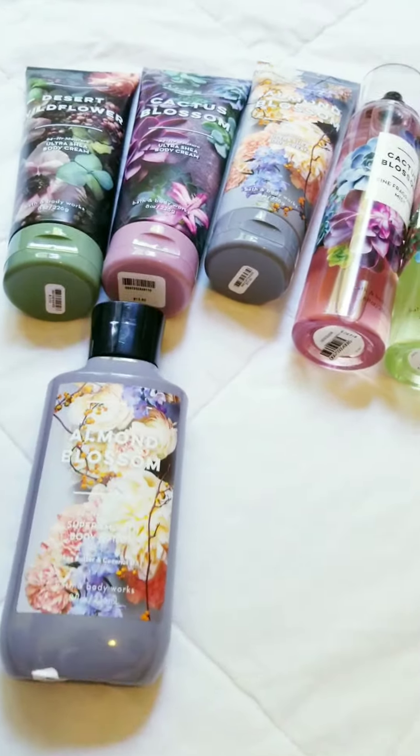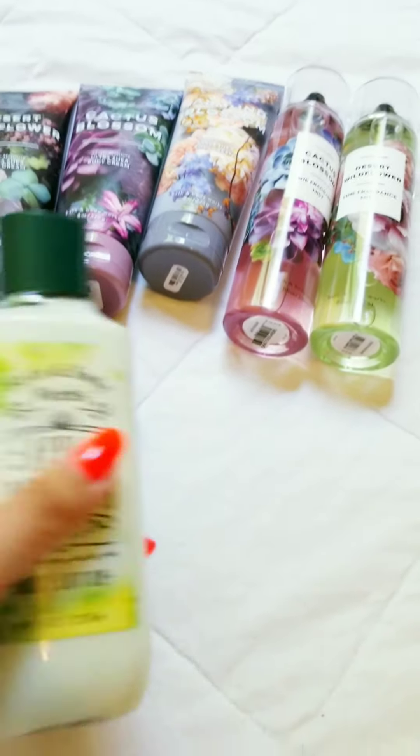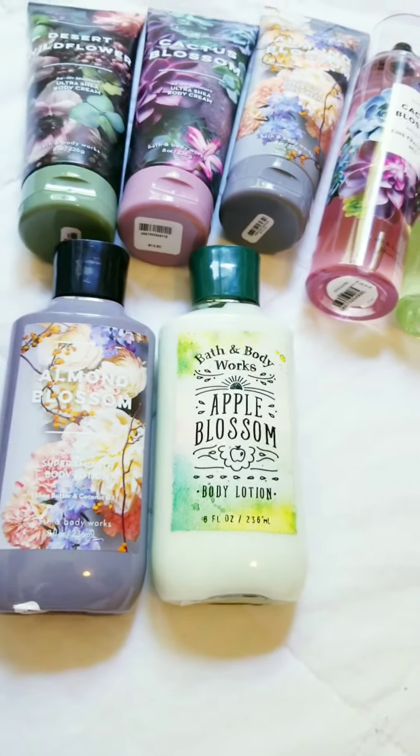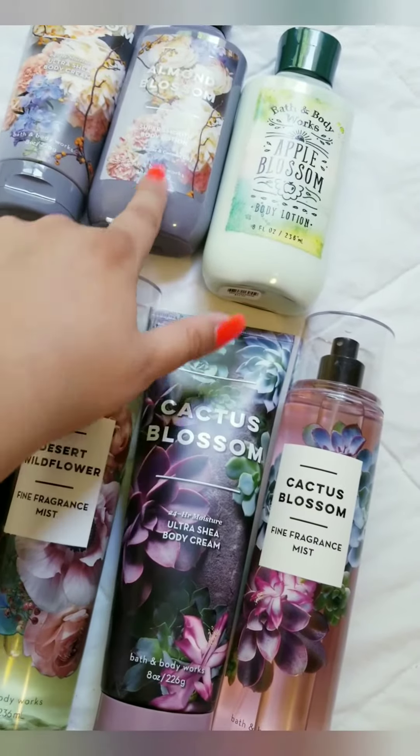And then just some miscellaneous — got the Almond Blossom lotion as well, and then the Apple Blossom lotion, which was free with a coupon.